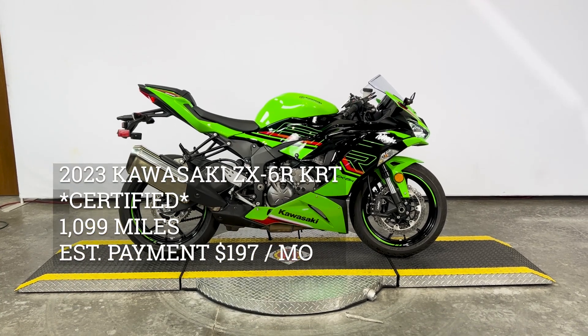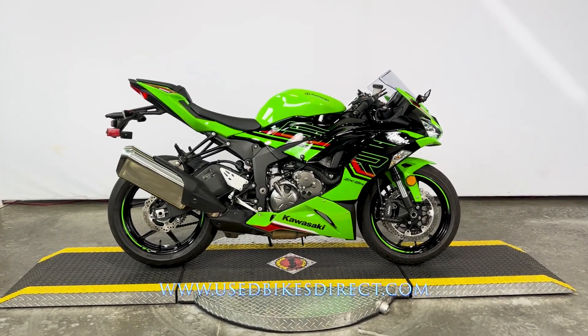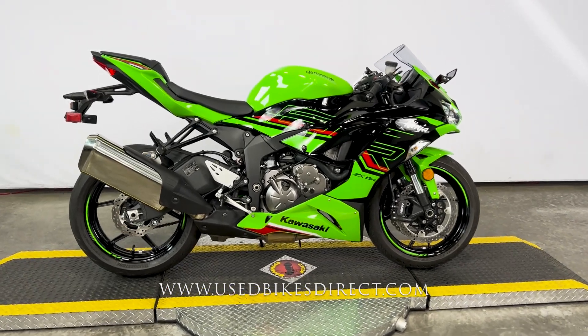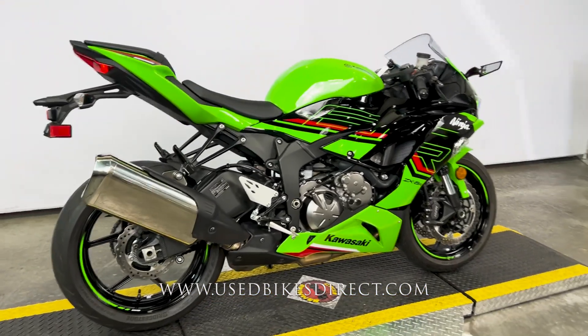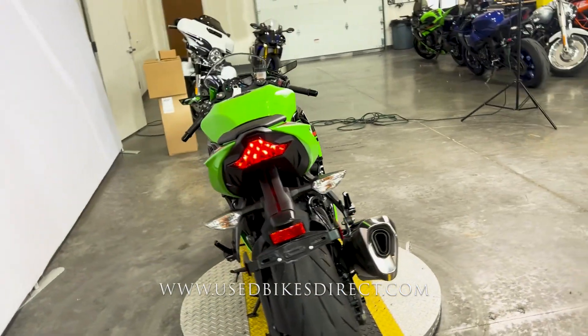Hey again everyone, Nick here at Used Bikes Direct checking out this Kawasaki ZX6R. Hop on the website at usedbikesdirect.com to see those detailed photos and specs. Give us a call with any questions at 866-576-2453. This one's a 2023 model.